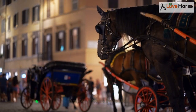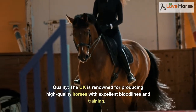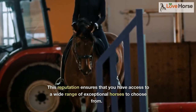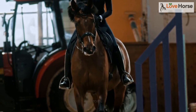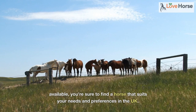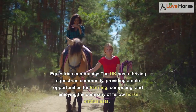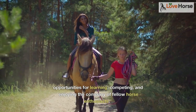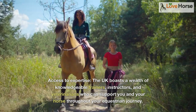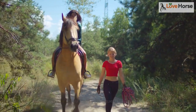Why buy a horse in the UK? There are several reasons why purchasing a horse in the UK can be a fantastic decision. Quality: the UK is renowned for producing high-quality horses with excellent bloodlines and training, giving you access to a wide range of exceptional horses. Variety: with a diverse range of breeds and types available, you're sure to find a horse that suits your needs and preferences. Equestrian community: the UK has a thriving equestrian community, providing ample opportunities for learning, competing, and enjoying the company of fellow horse enthusiasts. Access to expertise: the UK boasts a wealth of knowledgeable trainers, instructors, and veterinarians who can support you throughout your equestrian journey.